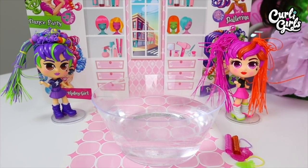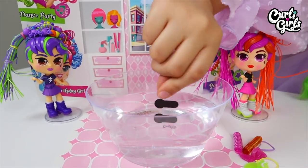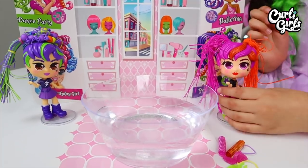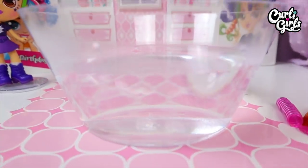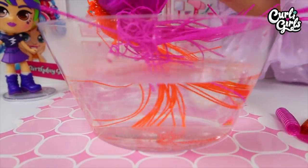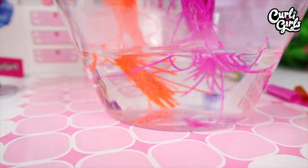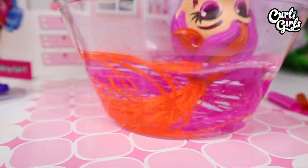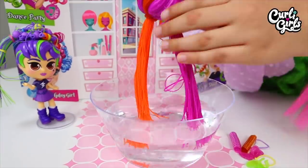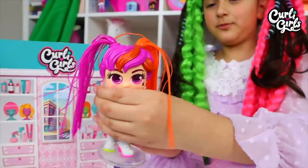First, let's uncurl Joely's hair. They come with a temperature strip, so let's check if it's the perfect temperature — ready? Yep, perfect temperature! Now let's put our doll's hair in. Make sure you mix it around. Oh look, I can already see it uncurling! Let's keep mixing it up.